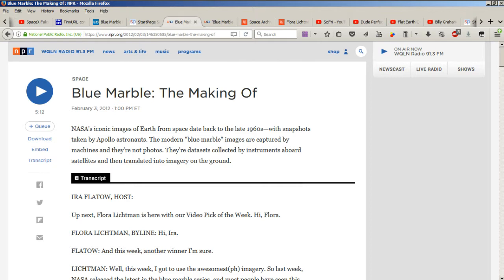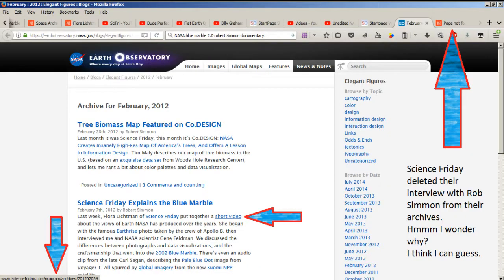Up next, Flora Lickman is here with our video pick of the week. Hi Flora! Hi Ira! And this week, another winner I'm sure.